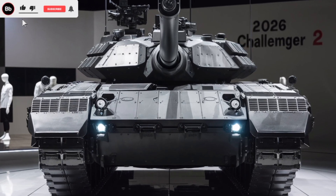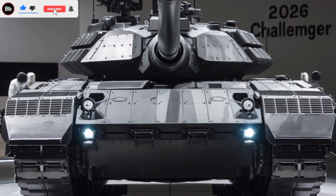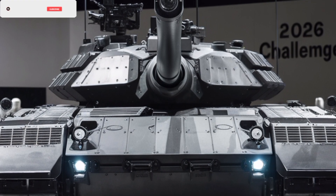The 2026 Challenger II — a masterpiece of modern military engineering, blending cutting-edge technology with battle-proven design.